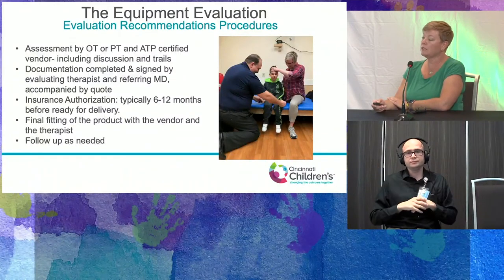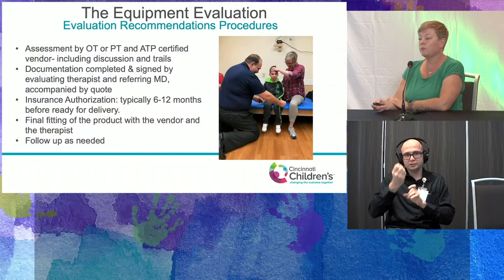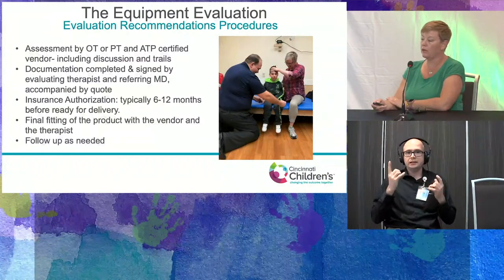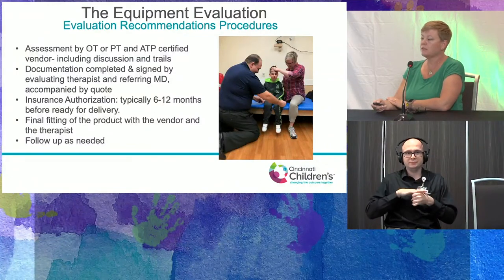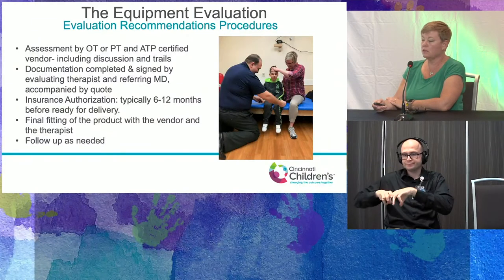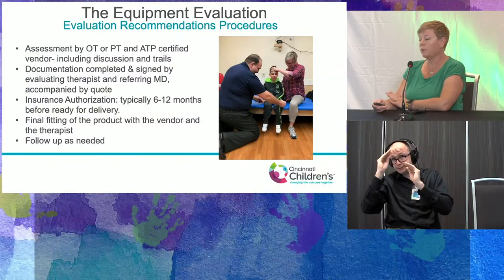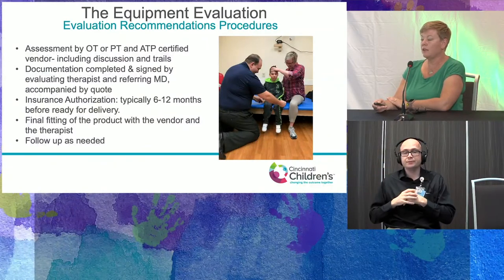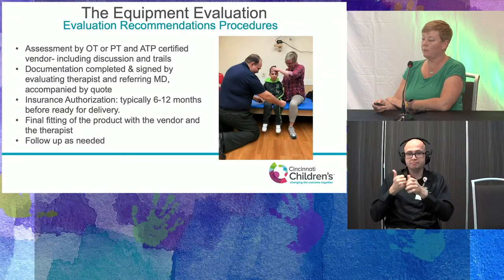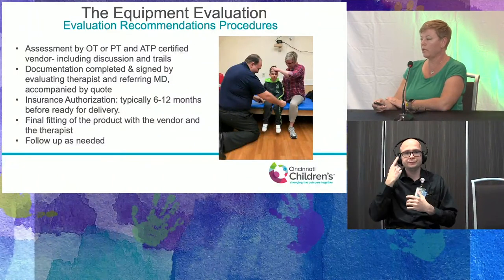Typically this process can take six to twelve months before equipment is ready for delivery. Currently in our tri-state area it's about six to nine months. A final fitting is performed with the vendor and therapist to allow successful setup of the equipment properly for function and safety, ultimately leading to good compliance. Then there is follow-up as needed for growth or other needs.